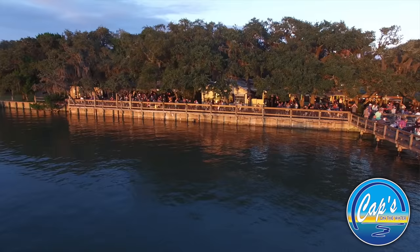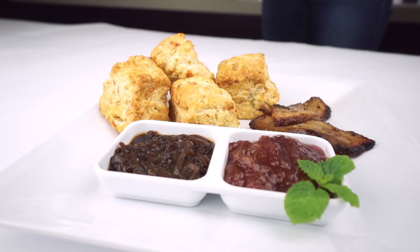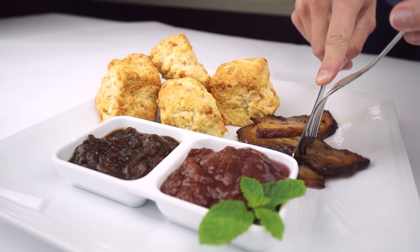We'll start right here — these are our house-made biscuits. We've got some fig jam, some onion jam, some pork lardons going on there. Within the biscuits, you've got some fresh grated Gruyere cheese, and we use fresh buttermilk from Gustafson's Farm — only the good stuff.